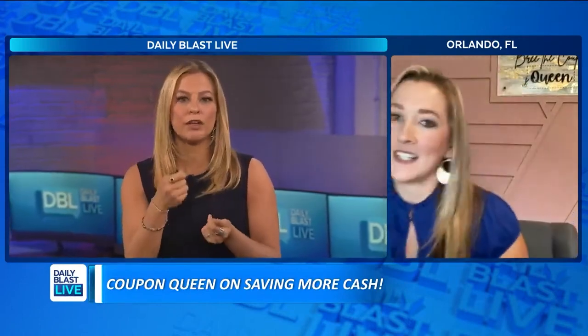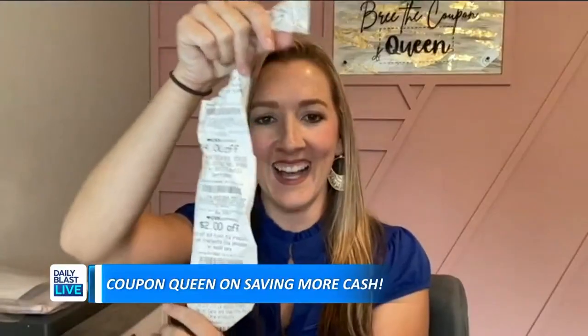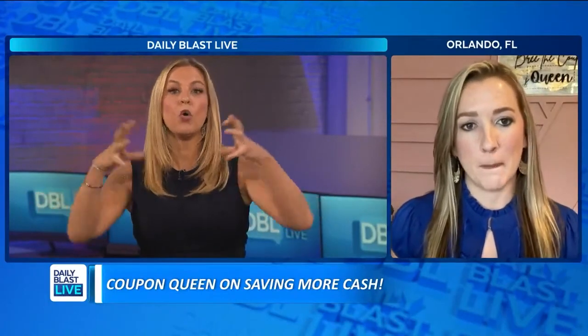Do you have a favorite app or digital way of doing it that's changed from those old days of the binders? Do you go to the store's app?